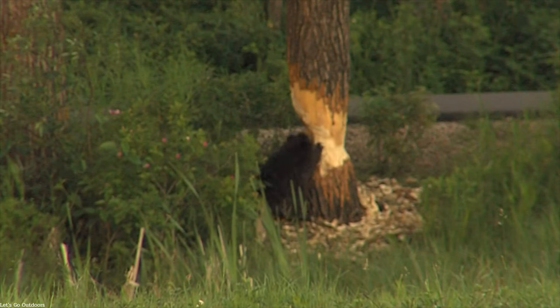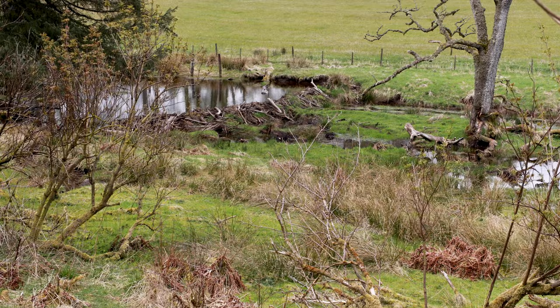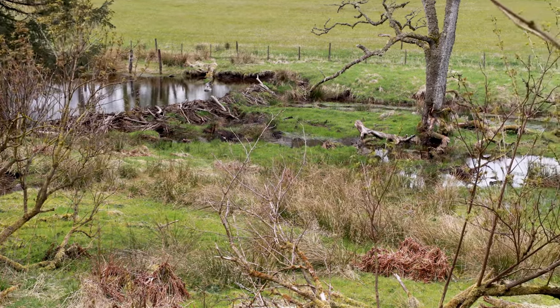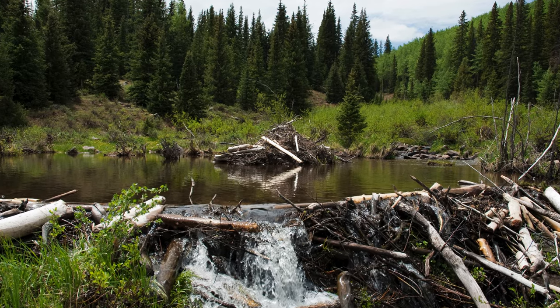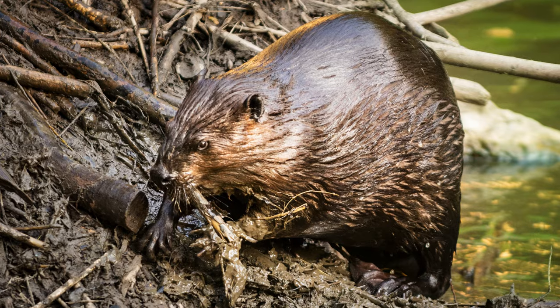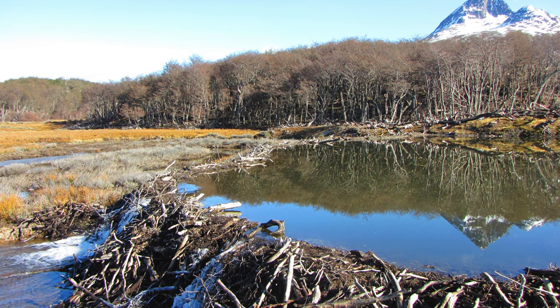Beaver incisors stake sturdy branches into the riverbed, forming the foundation. Smaller branches, twigs, leaves, and even mud are woven into the framework, creating a watertight barrier. Remarkably, they use their flat tails like a powerful trowel to plaster mud onto the structure, reinforcing its strength.